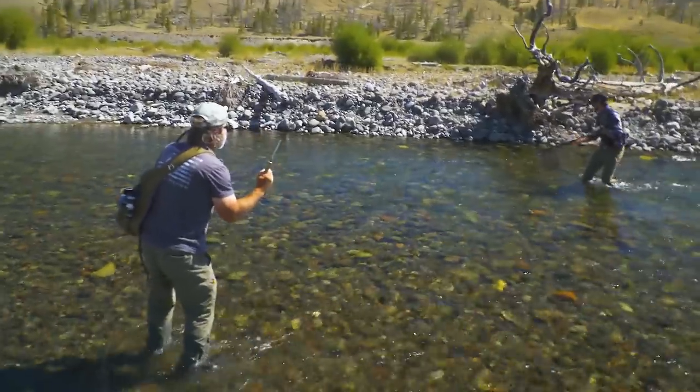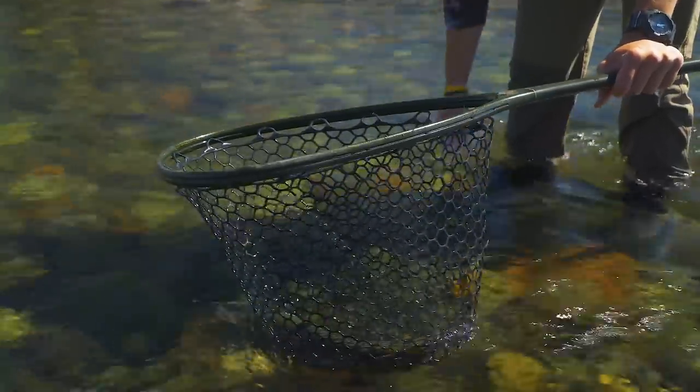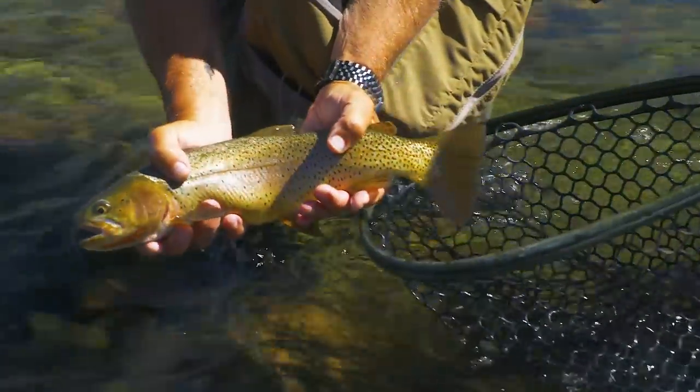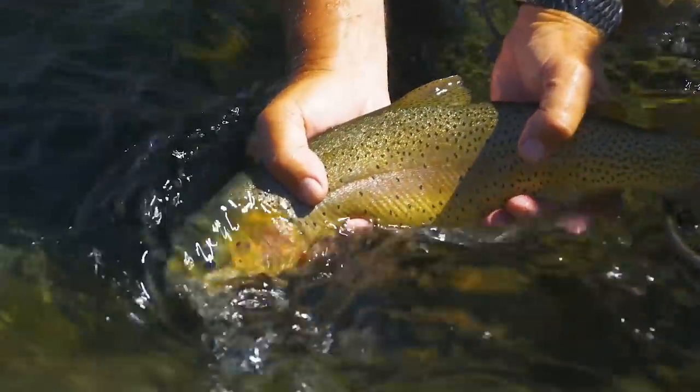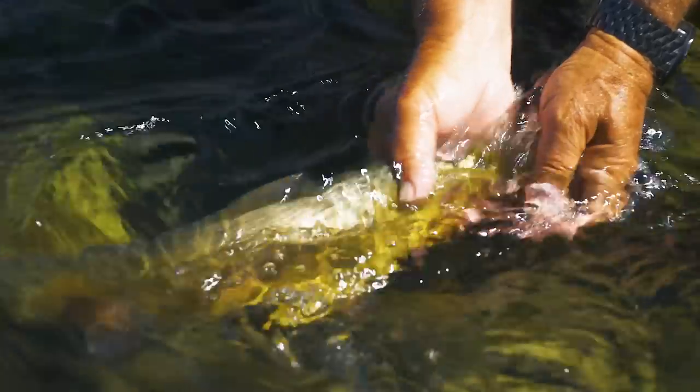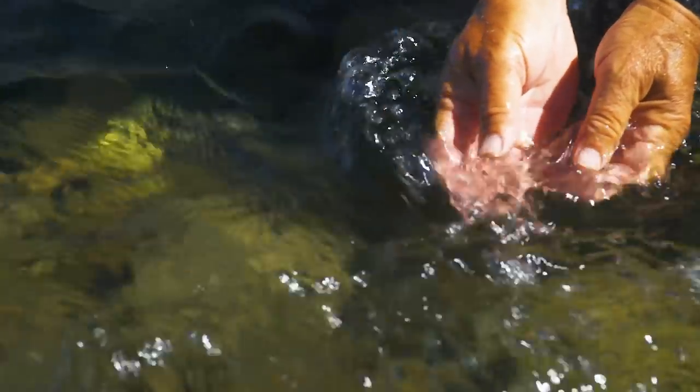There's even more to finding trout in rivers than just looking at rocks, currents, and pools. I've given you just some brief guidelines on how to find trout, and in a future show we'll explain this even further, including the difference in species and how finding trout changes during the season.